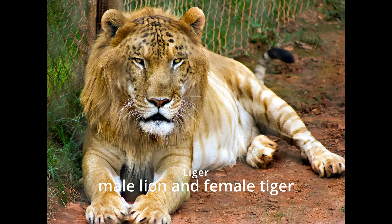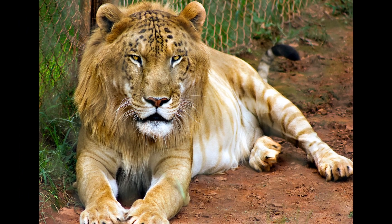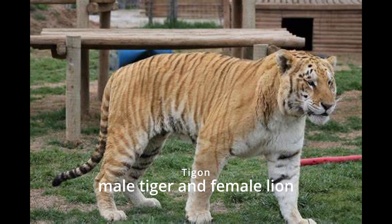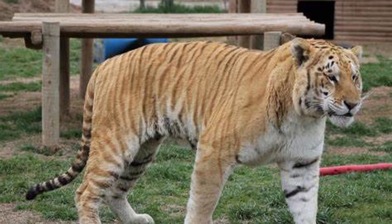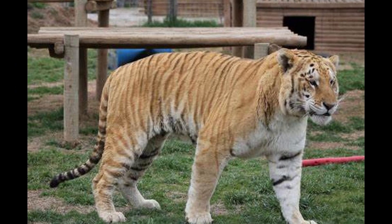Liger. Ligers are the largest known cat in the world, often weighing over 900 pounds. Tigon. Tigons are smaller than ligers and are the result of a male tiger breeding with a female lioness.